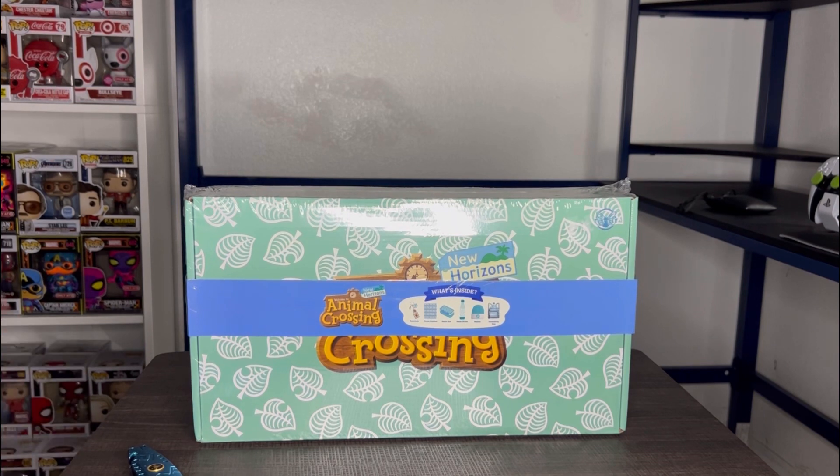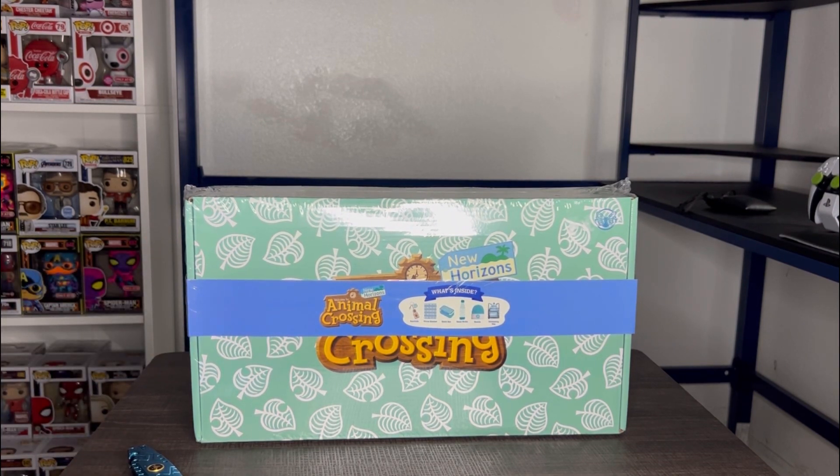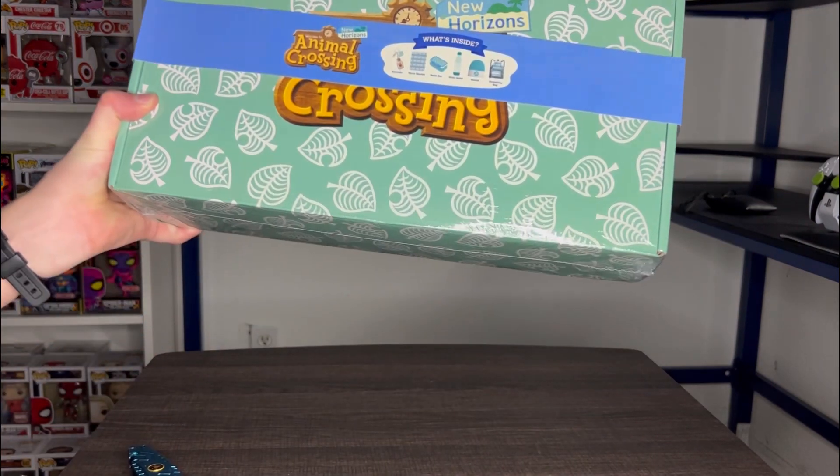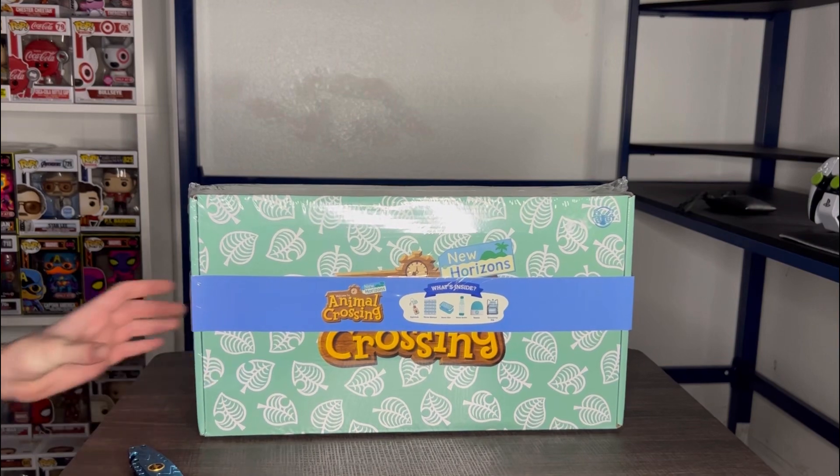Hi, it's Crazy4PopsGuy here and in today's video we'll be unboxing the Animal Crossing New Horizons Culture Fly box. So let's get right into the video.